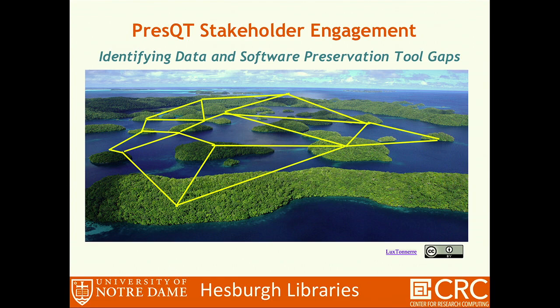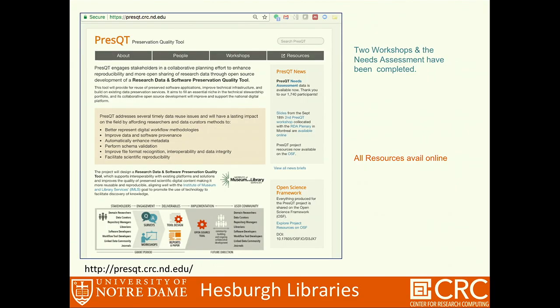Thank you, John. I'm Rick Johnson, also from Notre Dame. In thinking about how we've been approaching this challenge, PressQT is really looking at how we can connect the various areas of excellence — subject matter experts and different specialists across all different groups. We approached this effort with a planning grant and an assessment survey that had over 1,700 respondents from a variety of groups: researchers, librarians, software creators, et cetera.